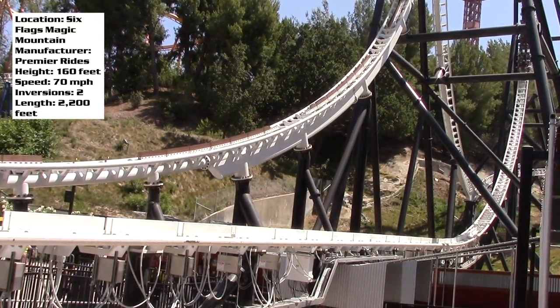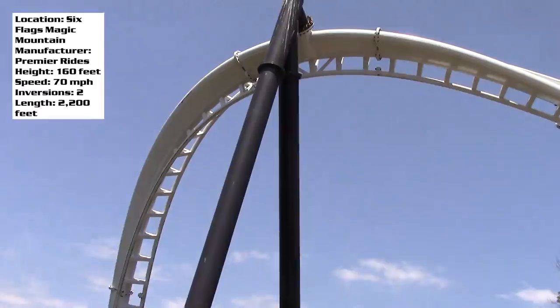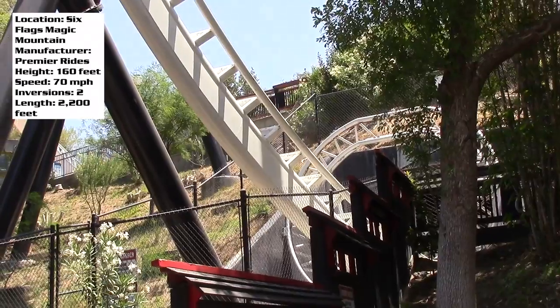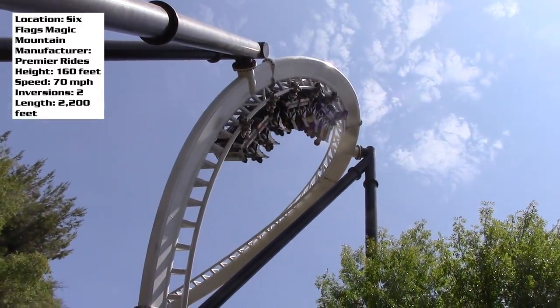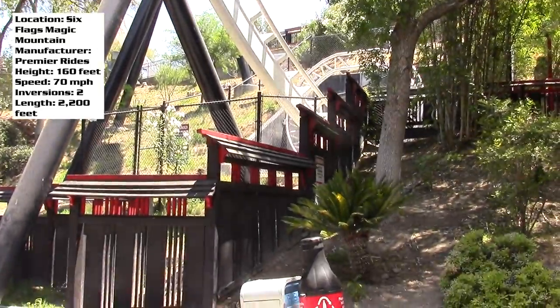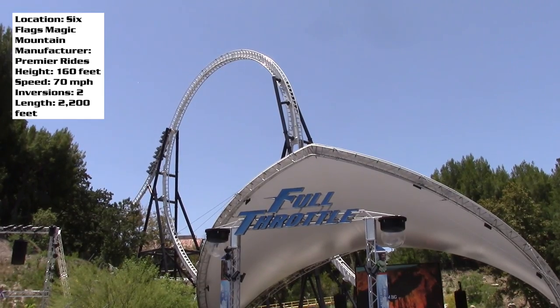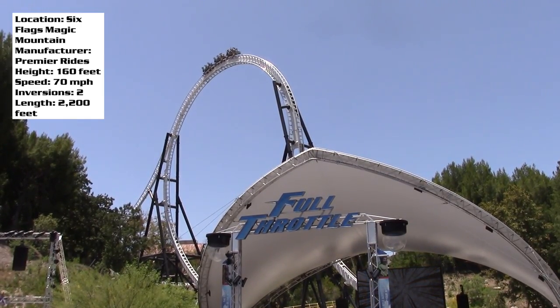Of all the roller coasters I rode at Six Flags Magic Mountain over the two days I was there, this was the coaster I rode the second most. The coaster I rode the most was Twisted Colossus, but this was number two. I feel like I really got a good feel for this coaster — I rode it in the front, middle, back, and I got a night ride.